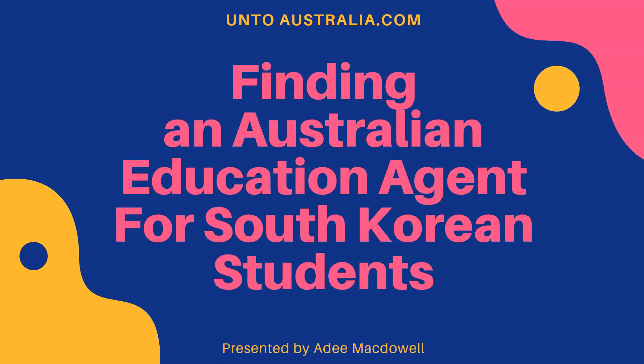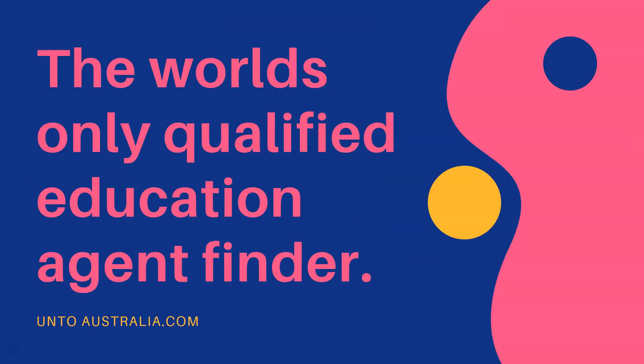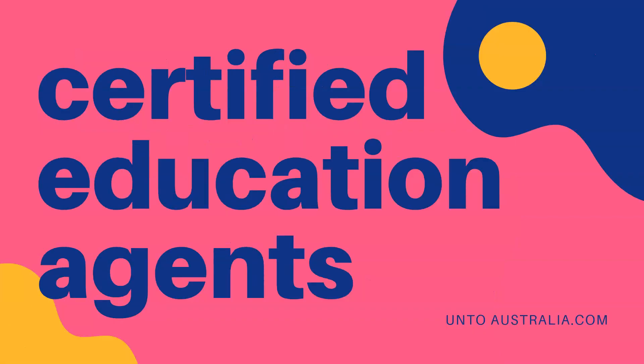G'day, Artie McDowell from OntoAustralia.com. In this video, I will show you how to find the best Australian education agents for Korean students and we will use an app. They say they are the world's only qualified education agent finder and they have a list of all the certified education agents for Australia.